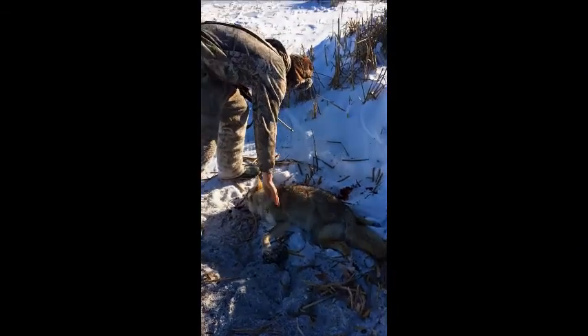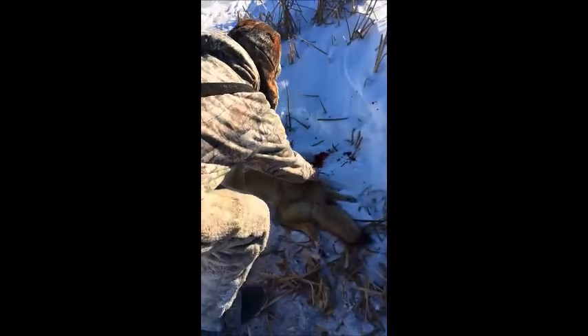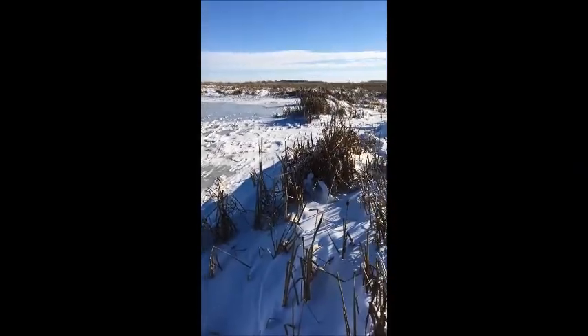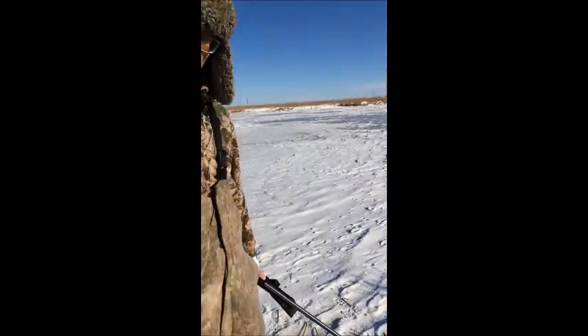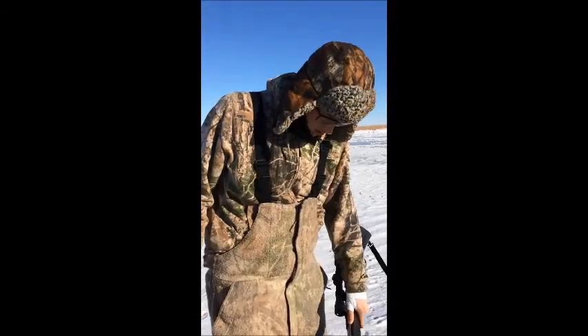Oh, that's a beautiful coyote, man — that is beautiful. Looks like a nice female. That's a big female right on, folks. Good front foot catch, nice catch circle. We'll reset this later.